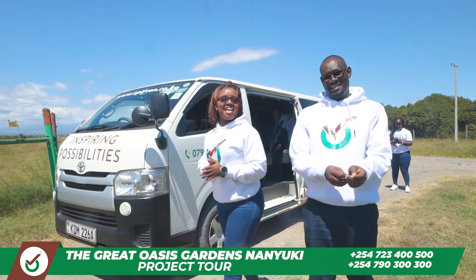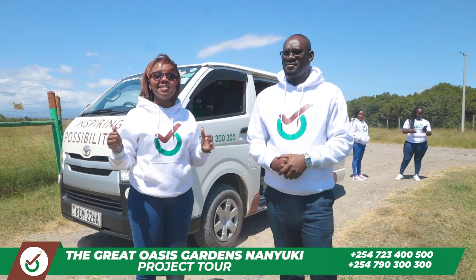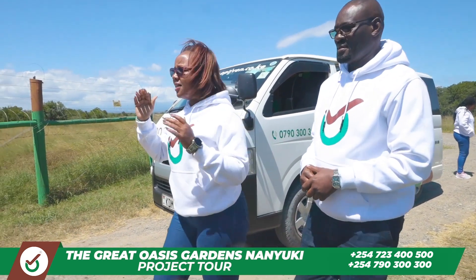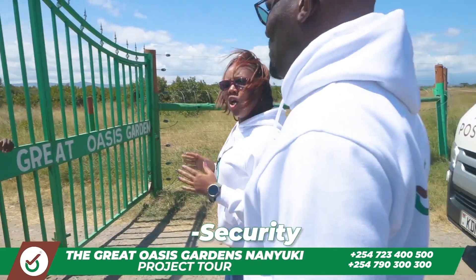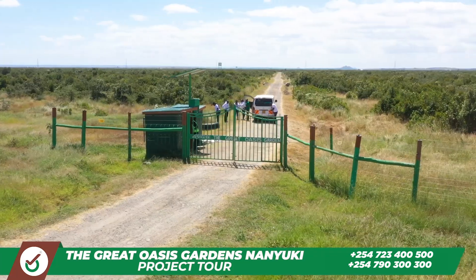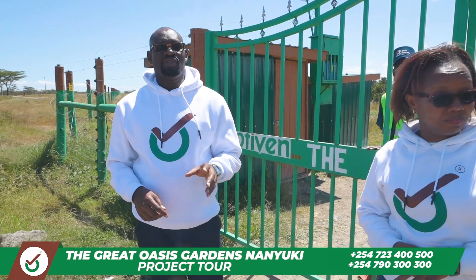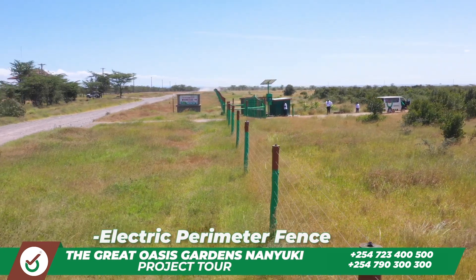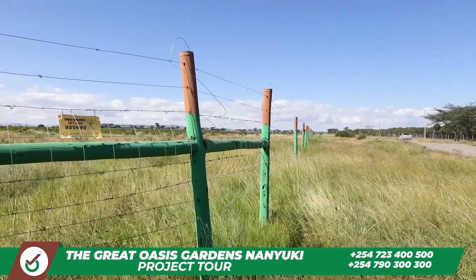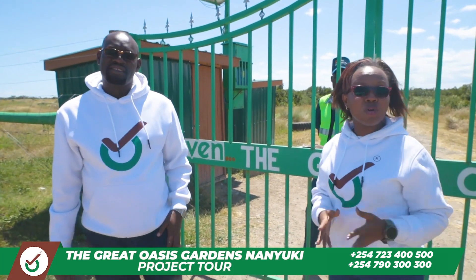We have just arrived at the great Oasis in Nanyuki, and as you can see it is a very secure project, well protected. Behind me is the security personnel who cannot give access to this place unless you are authorized to be here. On top of that, we have an electric perimeter fence on the entire property, guaranteeing your security so that nobody can intrude from outside. Now let's take you inside as we walk the journey into the great Oasis Nanyuki.